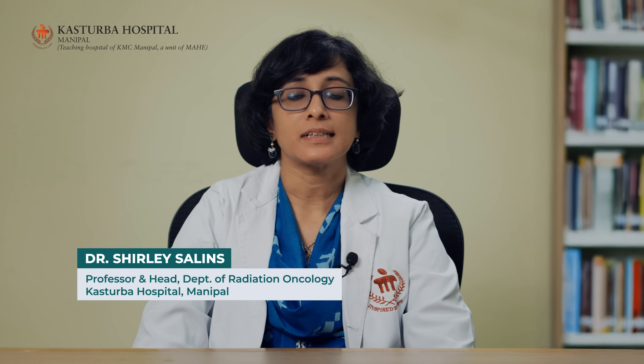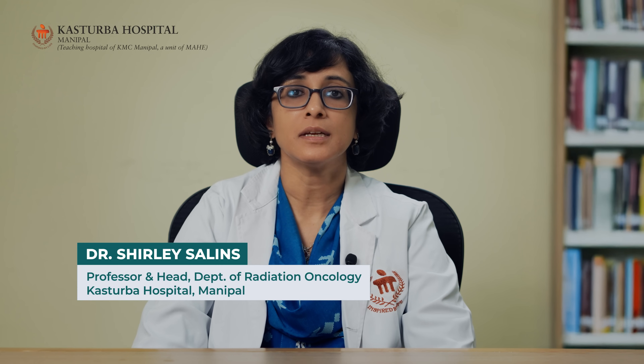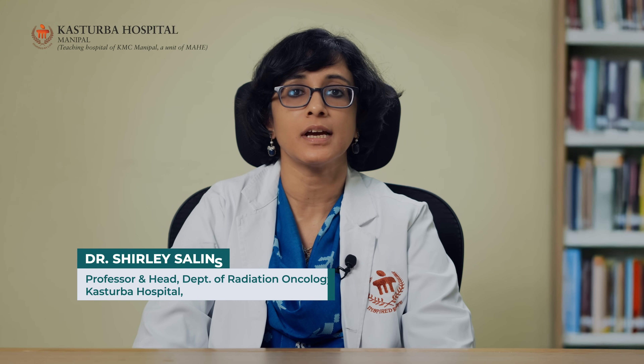Hi, I'm Dr. Shirley Lewis-Salens. I'm Professor and Head of the Department of Radiation Oncology at Kasturba Medical College, Manipal. Today I'm going to speak to you about advanced radiation technology for cervical cancer.